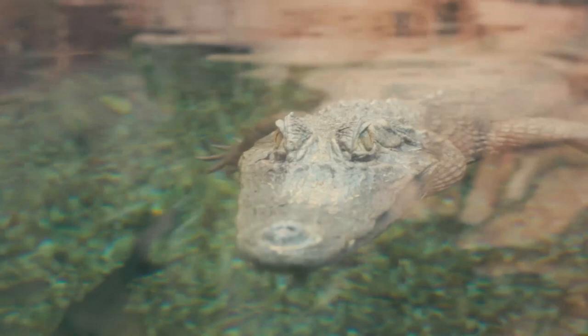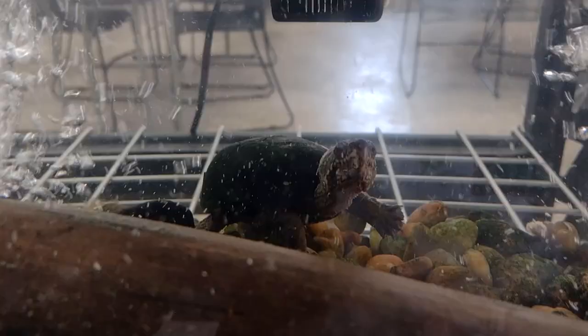When disturbed, these reptiles release a foul-smelling liquid that would make just about any predator run for cover. It's believed the stench helps ward off potential threats, but they only smell the place up when they're under stress.